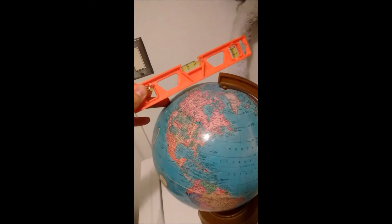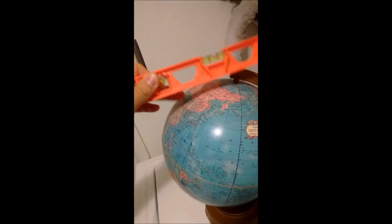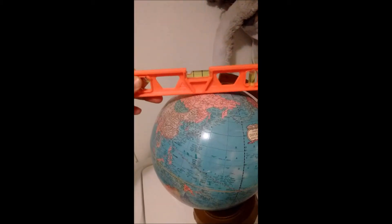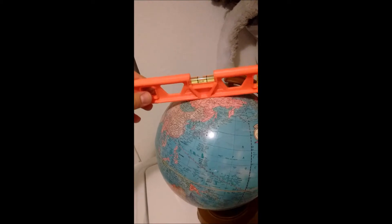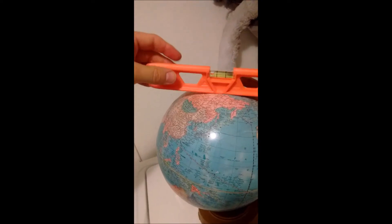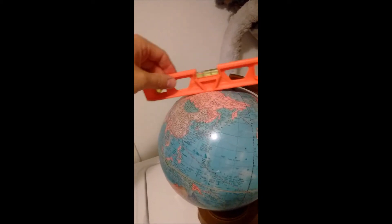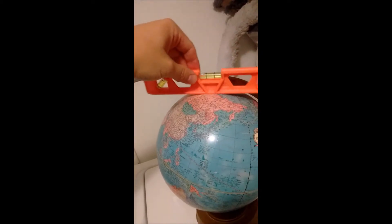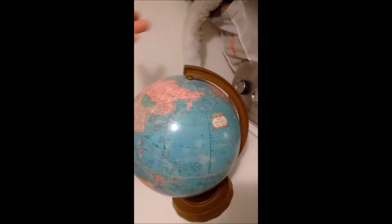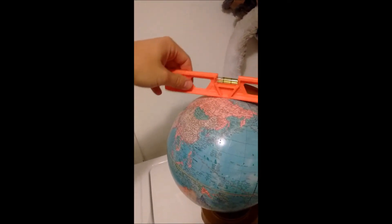A globe — apparently what the earth is supposed to look like for the round earth argument — and I've got a level. This is going to show us what is flat and what is not. Now watch, I try and put my level on the globe and I can barely even get it to stay on there. Not flat at all, okay, right? If the earth is round, like this globe is, then when we get to the second part of our experiment, we should have the same kind of hard time getting our level to stay level.